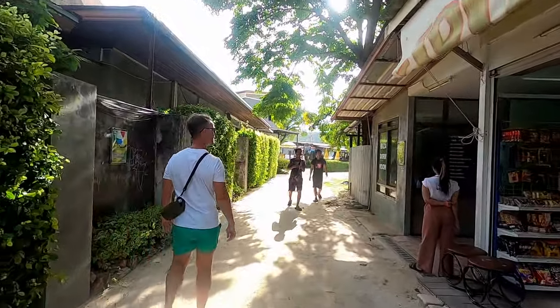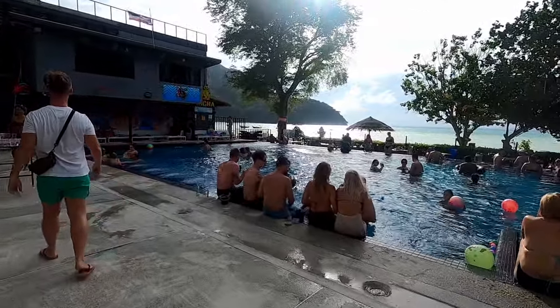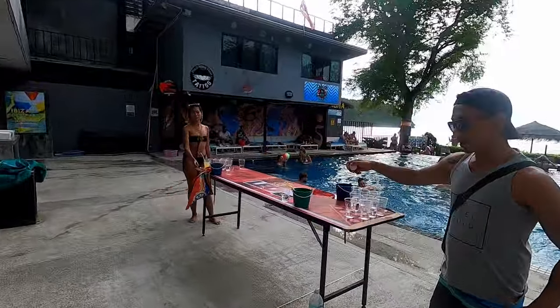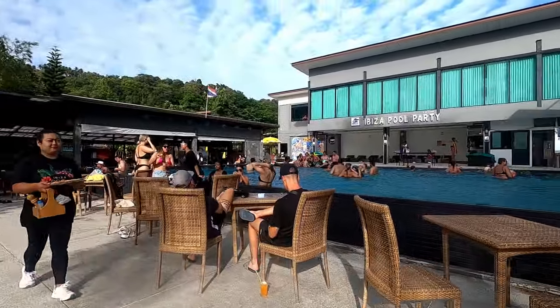If you're looking for a party, you'll definitely find one in Phi Phi. On Tuesdays, Thursdays, and Sundays there's a pool party at Ibiza House from 1 pm until 9 pm, where you can have a game of beer pong, have a dance, or go for a swim.